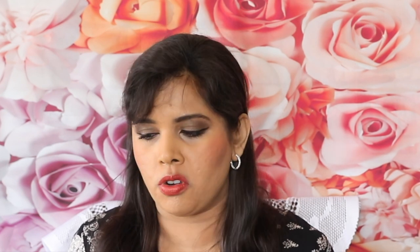Second cleanse: the Ren Ever Calm gentle cleansing gel. This is amazing if you want to go through some kind of procedure — microneedling, tretinoin, or something — and you want a very gentle cleanser without any acid that's not going to burn your skin or make you feel sore. Beautiful, beautiful product.